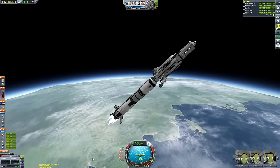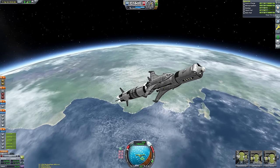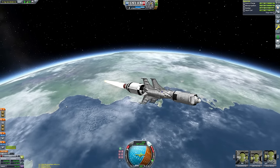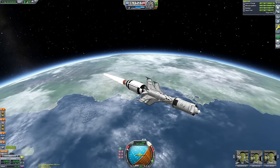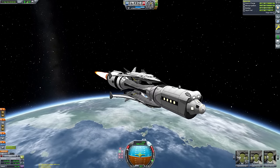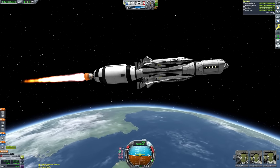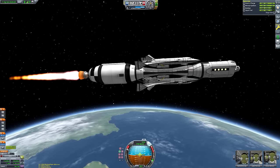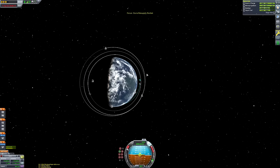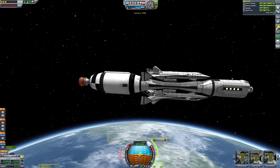We need to do our circularization using the Rhino engine, which has a much lower thrust-to-weight ratio than the five-engine Mastodon stage, so it'll take a long time. We're trying to get as much space between us and apoapsis using the powerful stage so we have lots of time to circularize before risking going too far past apoapsis and re-entering the atmosphere. I could fire up the nuclear engines on the space planes, but the Rhino needs liquid fuel and oxidizer while the space plane engines only need liquid fuel, so it's easier to just use the Rhino.